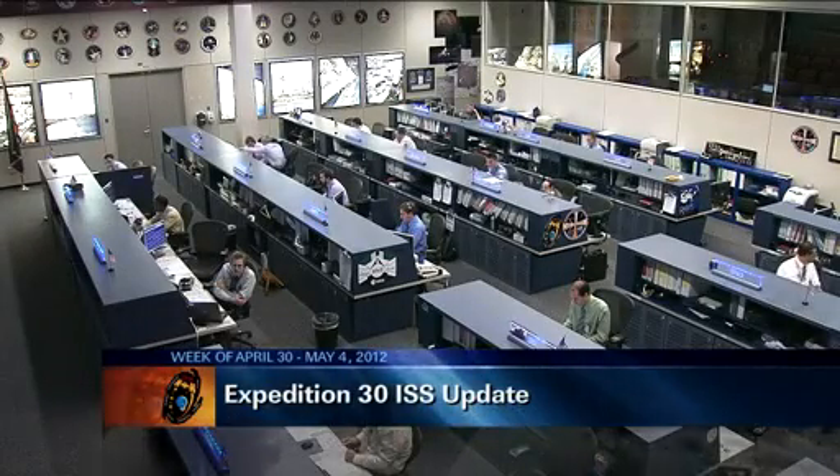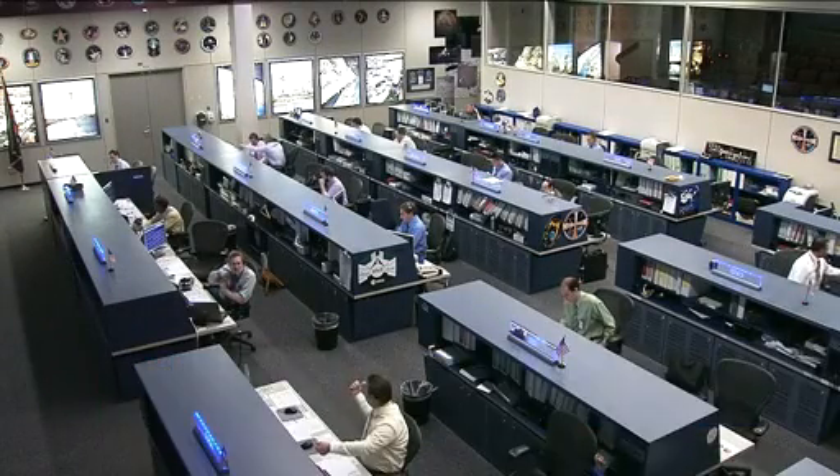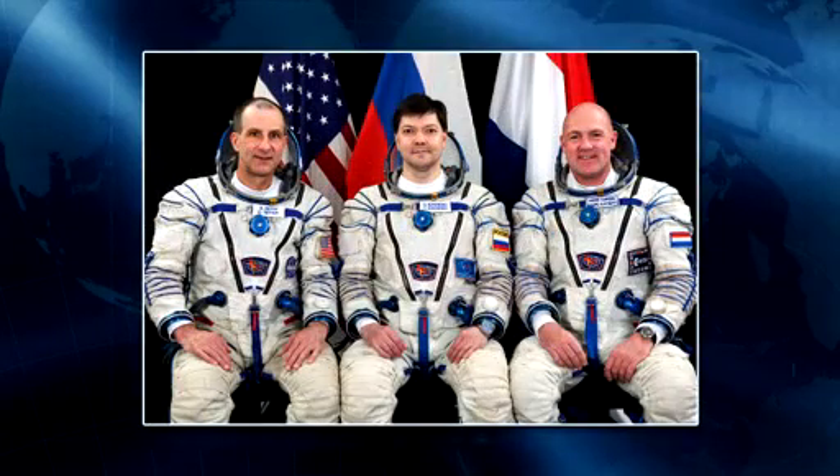Good morning and welcome to this Friday's edition of the International Space Station Update. The crew is bringing an end to their first full week as the Expedition 31 mission following the departure of their Expedition 30 crewmates late last week.